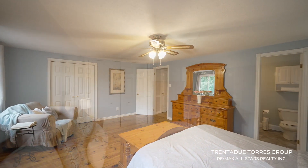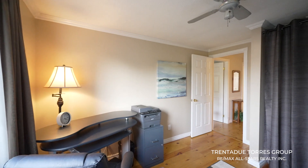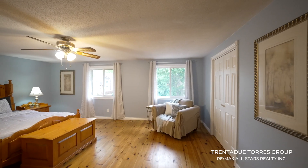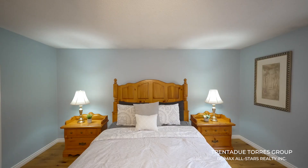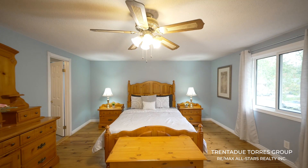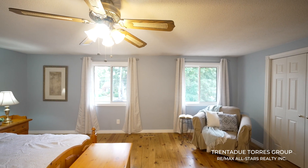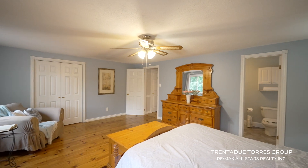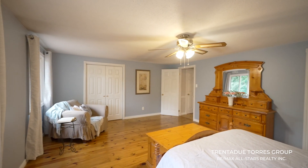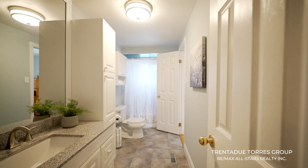Upstairs we have three spacious bedrooms, allowing for everyone in the family — whether it's a cozy nursery for your little one, a home office, or a serene primary suite — you have the flexibility to make it your own. The primary bedroom is huge and truly a great surprise, with large south-facing windows, a four-piece semi en suite, and a walk-in closet. The gorgeous pine floors run throughout this level.